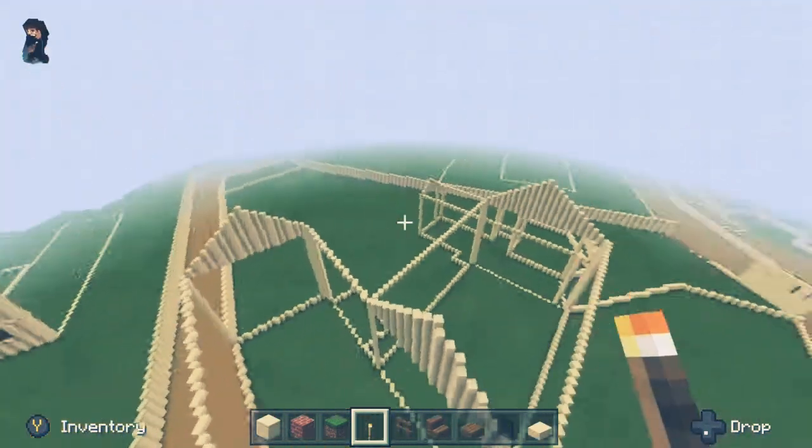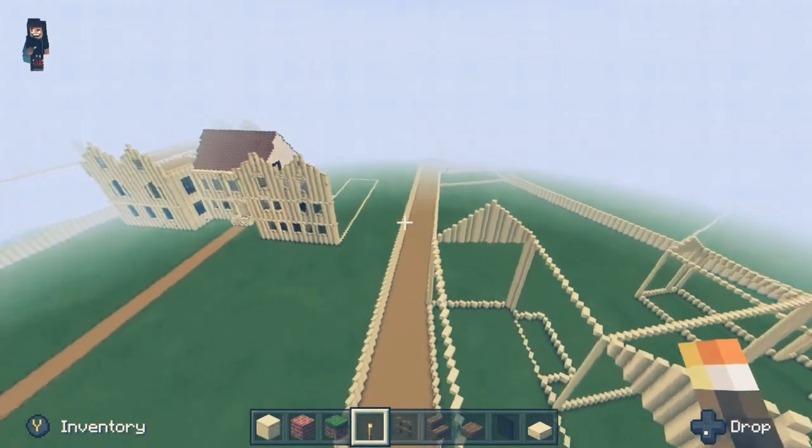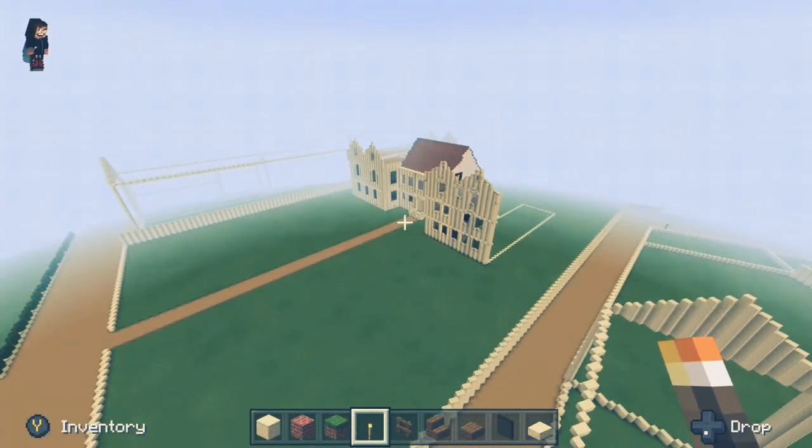That then runs alongside Chapter House Street, which is where the four precinct gates were, and joins onto the treasurer's house.